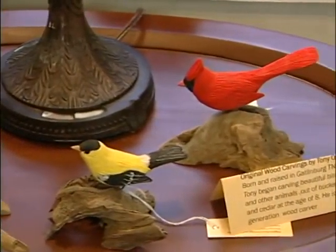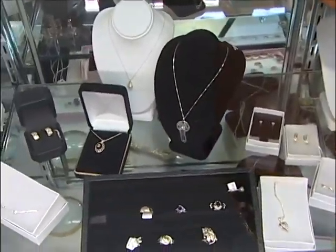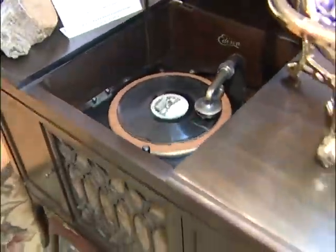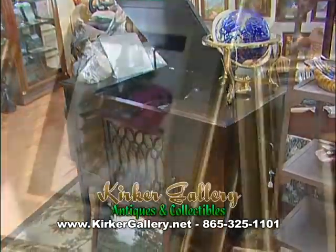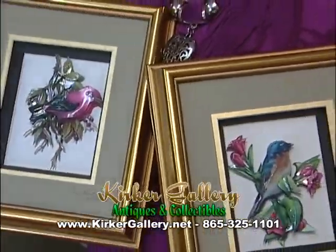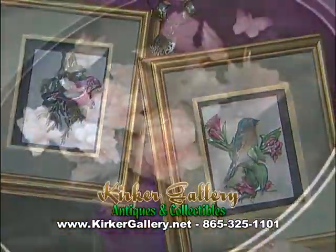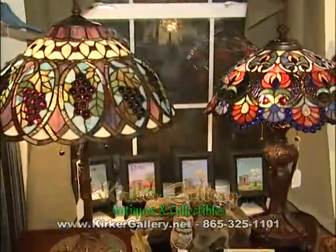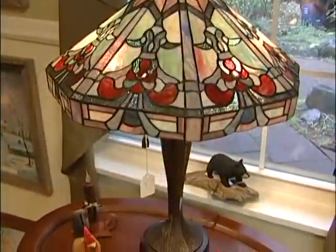Kirker Gallery also carries a fine collection of estate jewelry and antiques, including Victrolas and Edisons. Judy also creates stunning paper-toll art pieces with layers of paper cut out, creating a 3D effect. Kirker Gallery antiques and collectibles also carry Tiffany-style lamps, all made of glass.